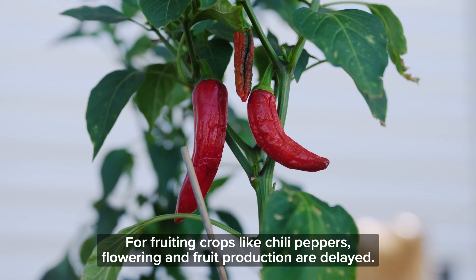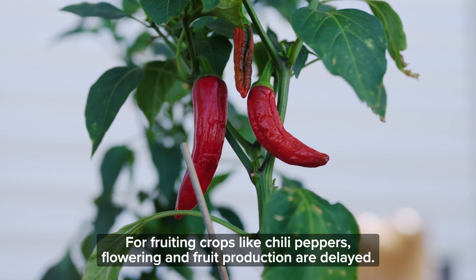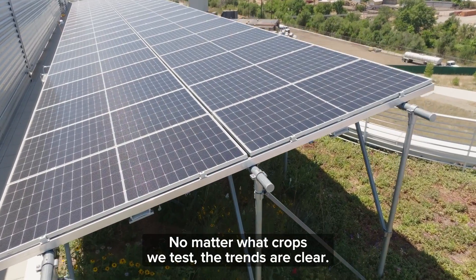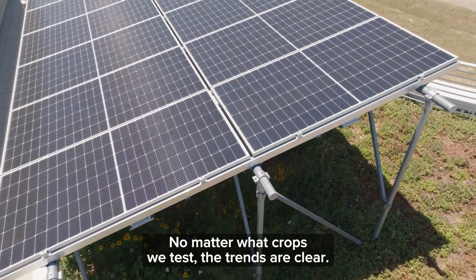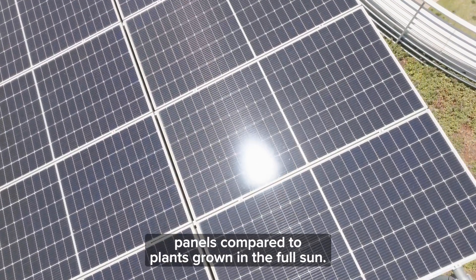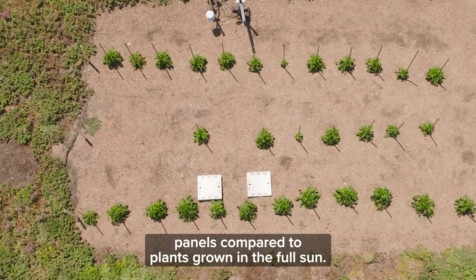For fruiting crops like chili peppers, flowering and fruit production are delayed. No matter what crops we test, the trends are clear: plants use less water when grown under solar panels compared to plants grown in the full sun.